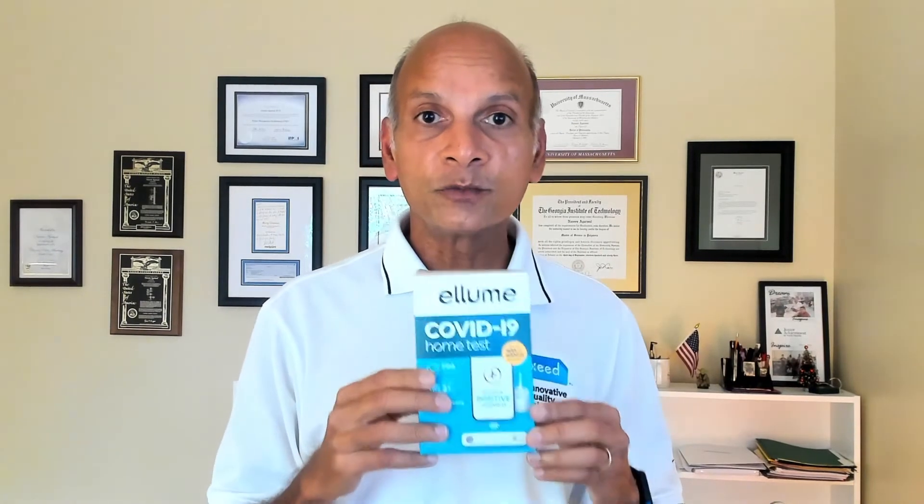Hello everyone, I'm Naveen Agarwal and I want to welcome all of you to my weekly video update. If you are looking to do a rapid antigen test for COVID-19 at home, you've probably heard of these two names: BinaxNOW antigen self-test and Ellume COVID-19 home test. These are the two more common tests that you can find in your local pharmacy like CVS or Walgreens, and I have made videos that demonstrate how to actually do these tests.